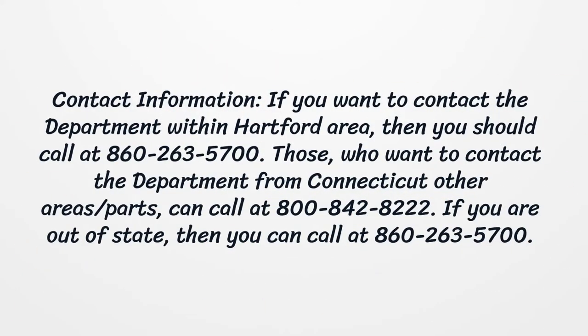Contact information: If you want to contact the department within the Hartford area, call 860-263-5700. Those who want to contact the department from other areas of Connecticut can call 800-842-8222. If you are out of state, you can also call 860-263-5700.